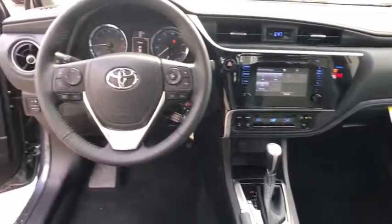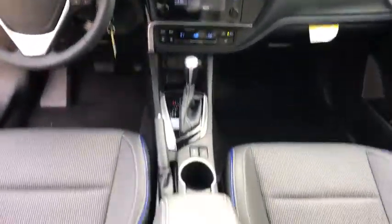Leather-wrapped steering wheel, Bluetooth, adjustable steering wheel, power steering, floor mats, cruise control.